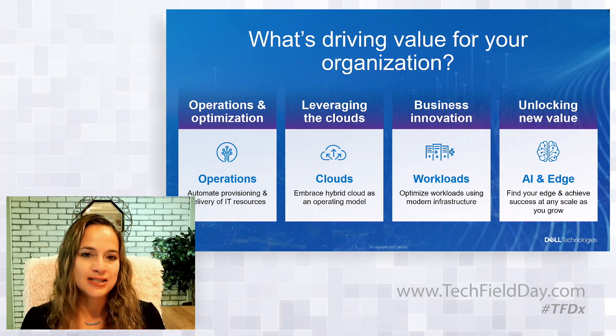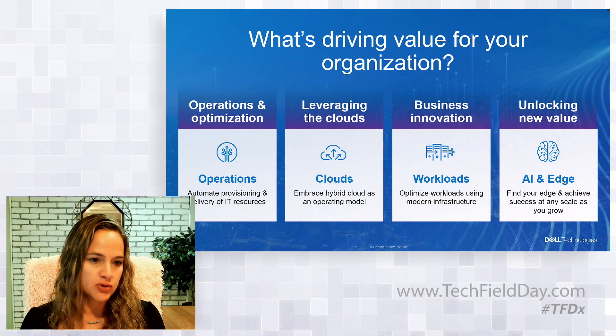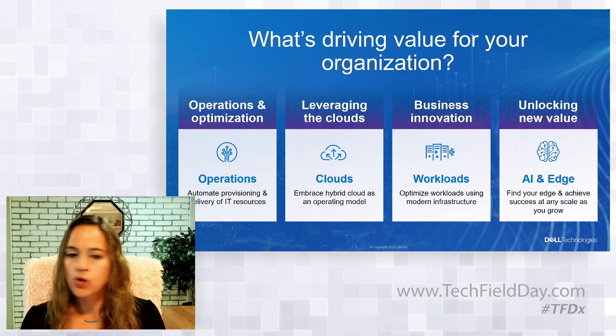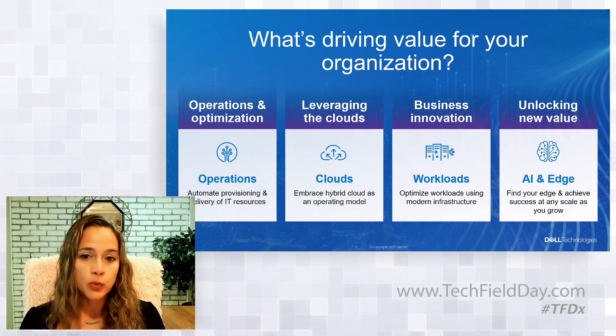We see it typically in these four buckets. Is it about optimizing operations and automating as much as possible to drive efficiencies so you can focus your resources in another area of IT rather than maintaining the infrastructure? That's the crux of operational efficiency. Or is it about embracing the hybrid cloud operating model and rapidly deploying on-demand services and scaling seamlessly without limits? Is it more about optimizing workloads and modern applications to drive business innovation? Or is it about unlocking new value from AI and the edge?